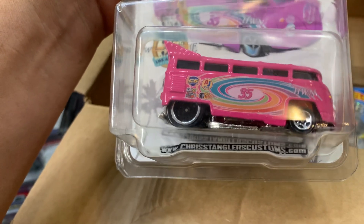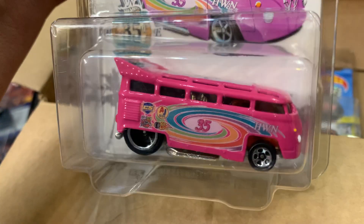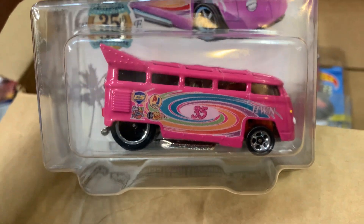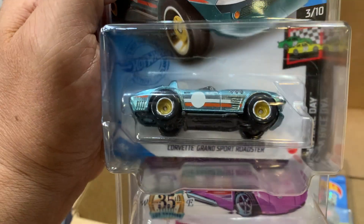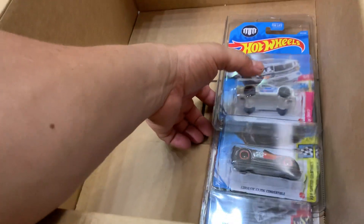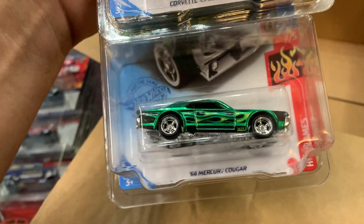Look at this Chris Angel Customs Collector — that's pink, pretty pink! Oh, another super right here — look at that Corvette Grand Sport Roadster. More supers! A Monster X3, another Corvette, and a Mercury Cougar. Nice stuff! Oh my god, I'm excited — there's too much stuff in here!